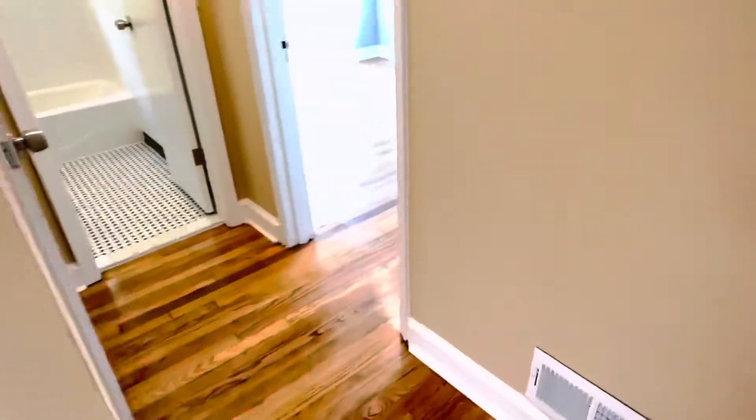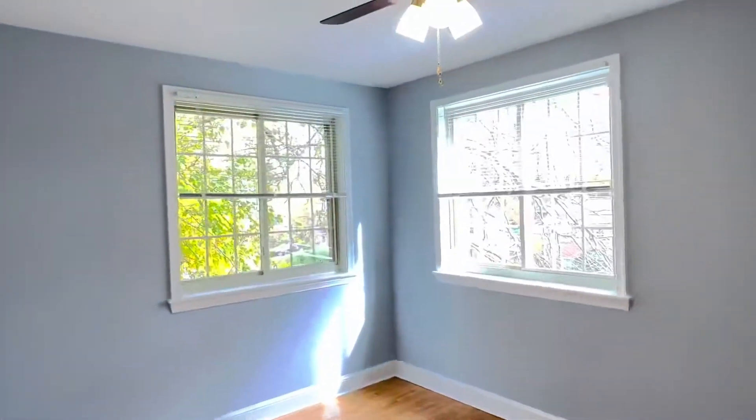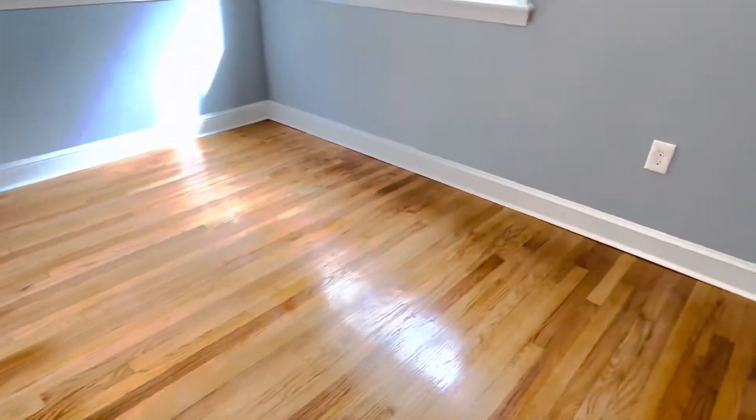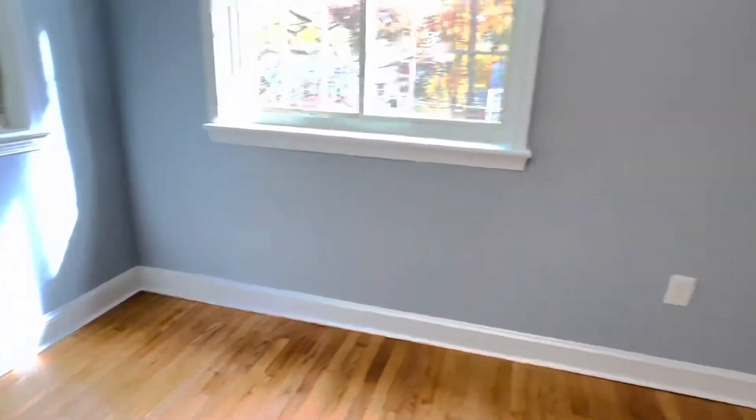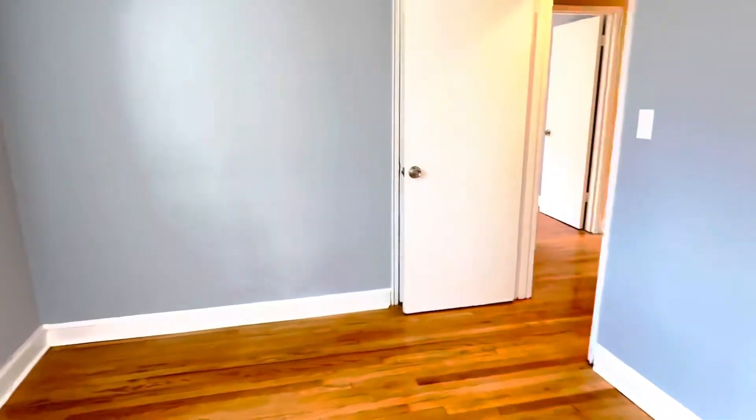Now let's take a look at the second bedroom, which is still quite large — just not as large. Also two windows, a ceiling fan, and the same beautiful hardwood floors. It also has a closet, which is the third closet in the apartment.